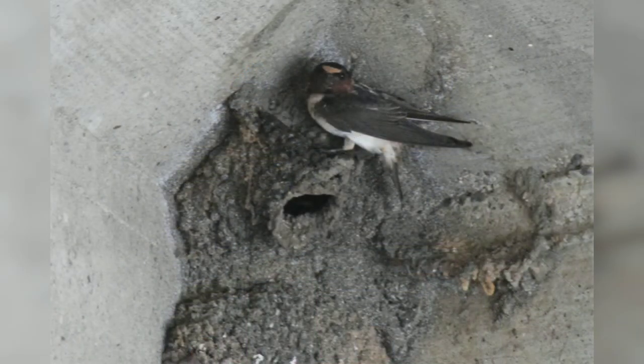Cliff swallows have dark blue back feathers with a paler rump and a white belly. They have a blue cap and dark orange cheeks with a white forehead. They build their nests out of mud cemented to cliffs, under bridges, eaves, and culverts. If you look under bridges around town and see a multi-hole nest, that's a cliff swallow home.